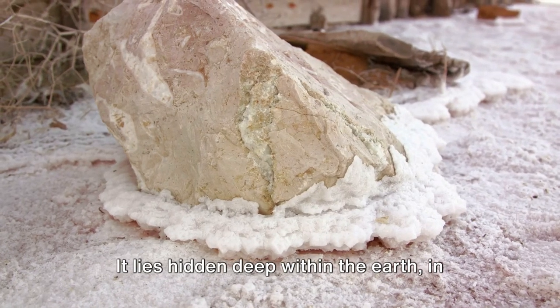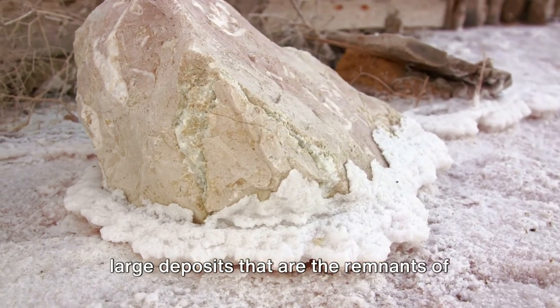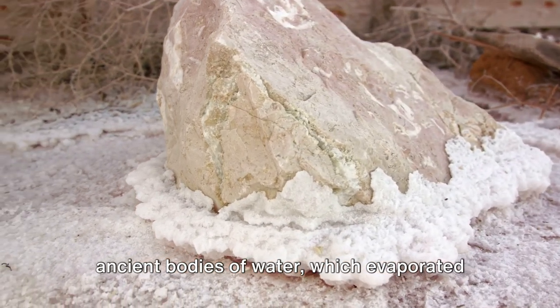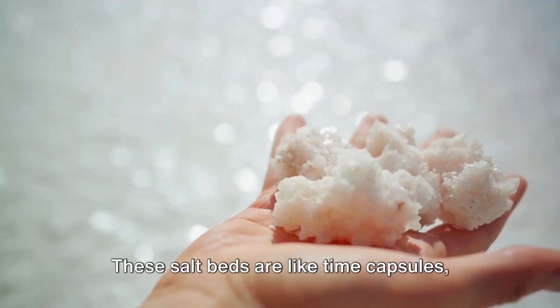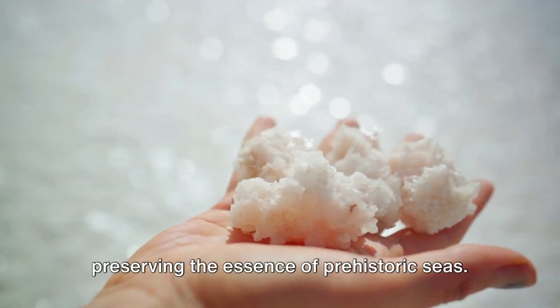It lies hidden deep within the earth in large deposits that are the remnants of ancient bodies of water which evaporated millions of years ago. These salt beds are like time capsules preserving the essence of prehistoric seas.